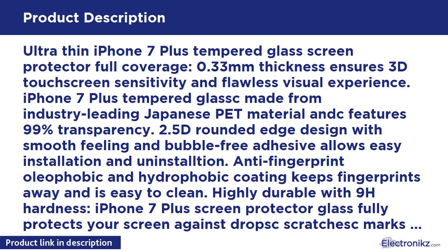Ultra thin iPhone 7 Plus tempered glass screen protector, full coverage. 0.33 millimeter thickness ensures 3D touch screen sensitivity and flawless visual experience. Made from industry-leading Japanese PET material with 99% transparency. 2.5D rounded edge design with smooth feeling and bubble-free adhesive allows easy installation and uninstallation. Anti-fingerprint oleophobic and hydrophobic coating keeps fingerprints away and is easy to clean.